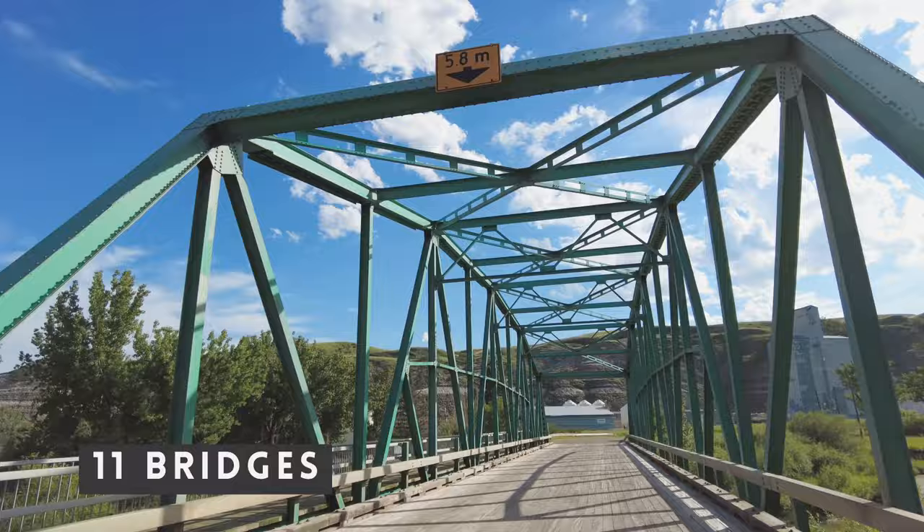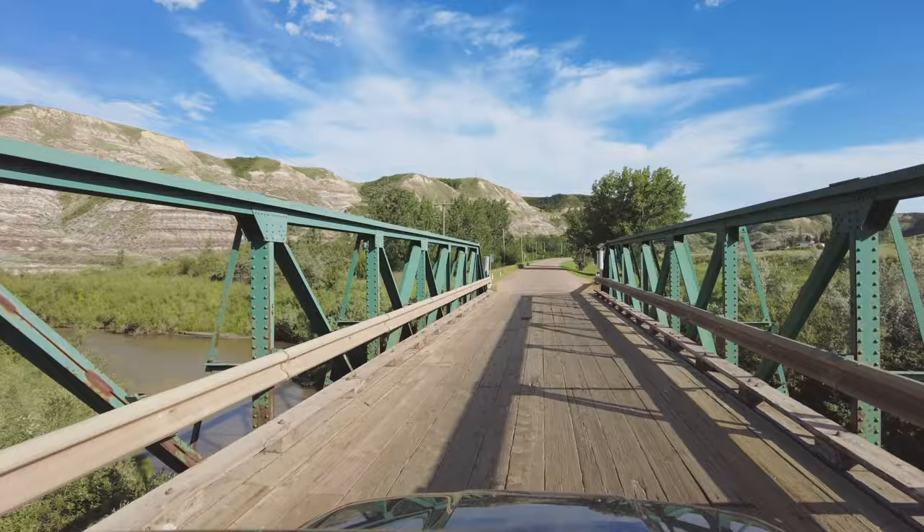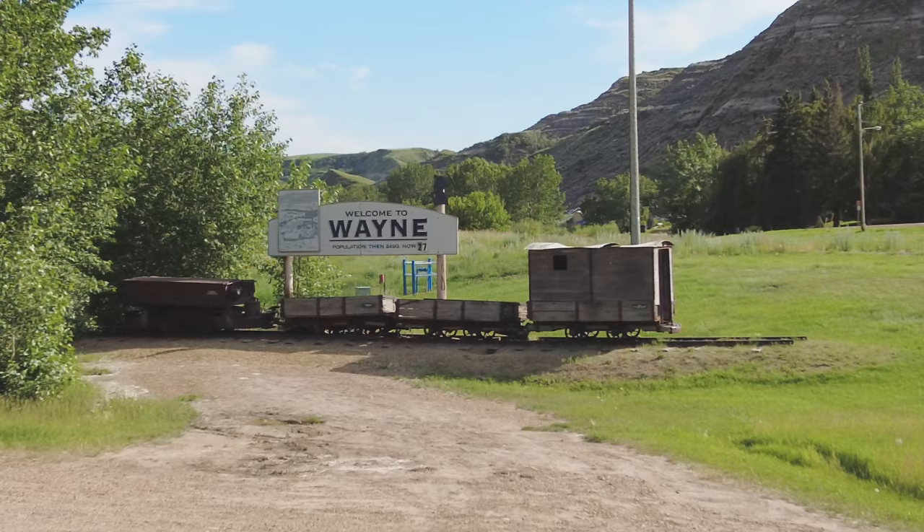We're having to cross over the river 11 times, so there are 11 bridges — all aptly named the 11 Bridges of Wayne. We've made it to the end: the hamlet of Wayne. Once having a population of 2,400 people, it now hosts just 27 people.